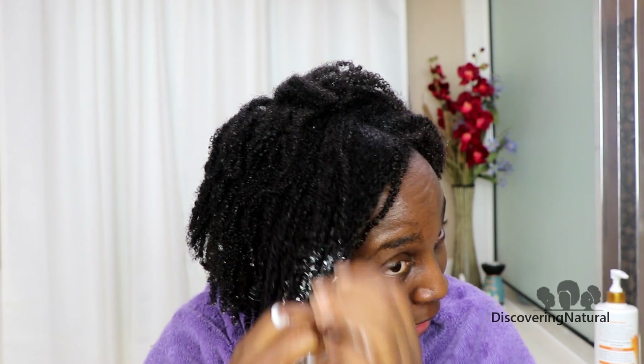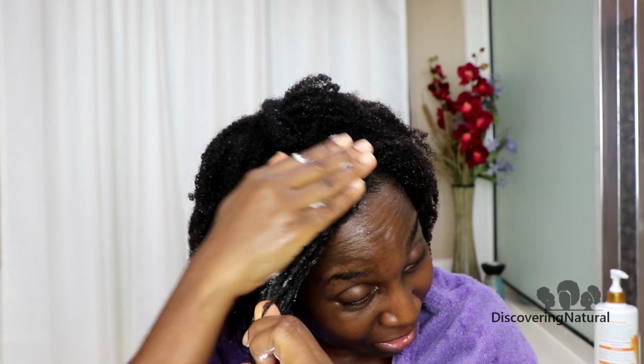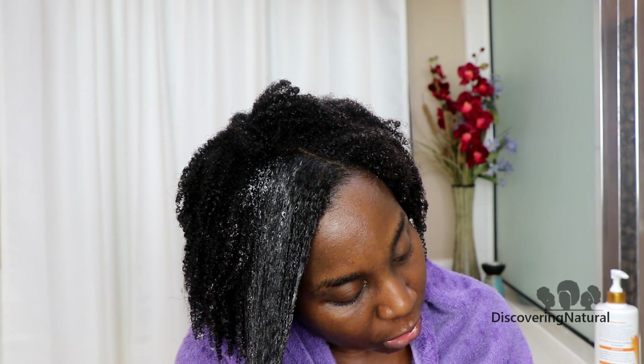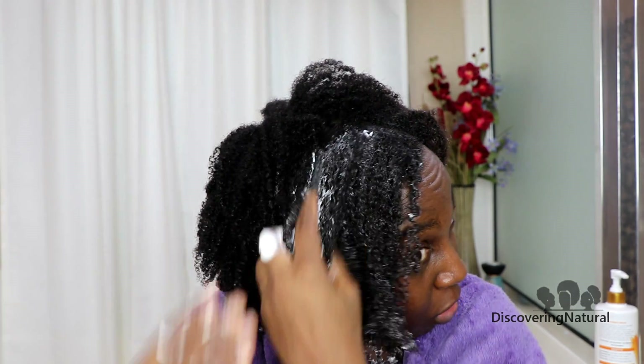It contains shea butter, argan oil, baobab extract, watercress extract, and canola oil to minimize split ends. So I'm going to take a heaping size and apply it to my hair, not my scalp. For all you dandruff-prone people, we're not applying this to our scalp. You can put a plastic cap on and keep it on for 15 minutes. With this one, you don't want to use it for too long — just 15 minutes is good enough.